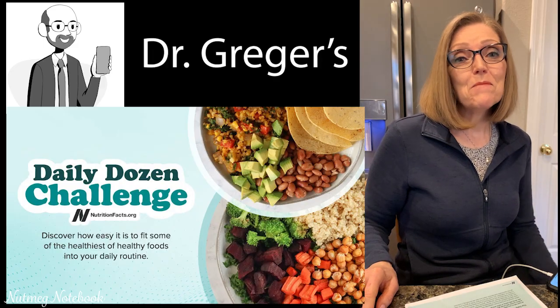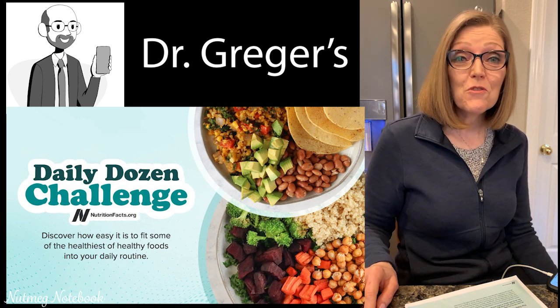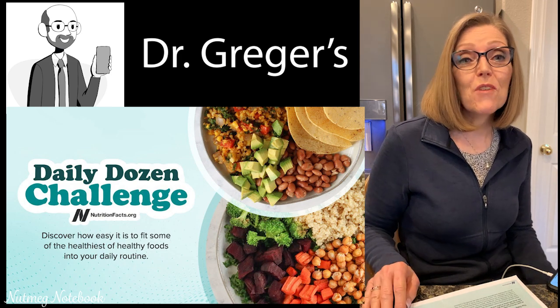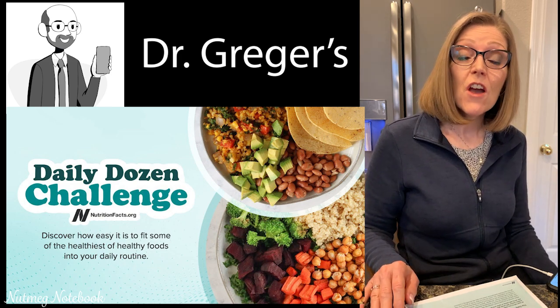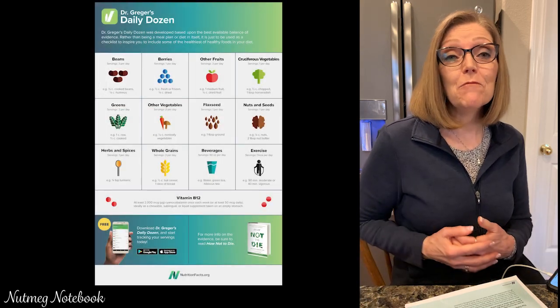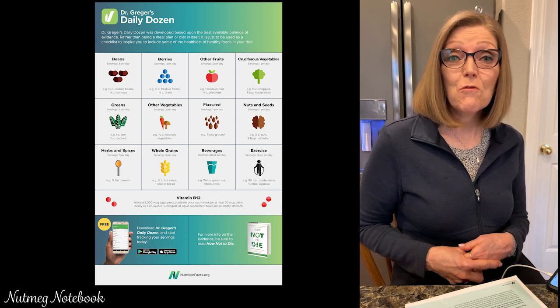Hi everybody, and welcome. I'm Tammy from Nutmeg Notebook, and today I'm taking Dr. Greger's Daily Dozen Challenge. Dr. Greger runs NutritionFacts.org, where he shares evidence-based scientific medical information with us so that we know the best things that we can do for our health.